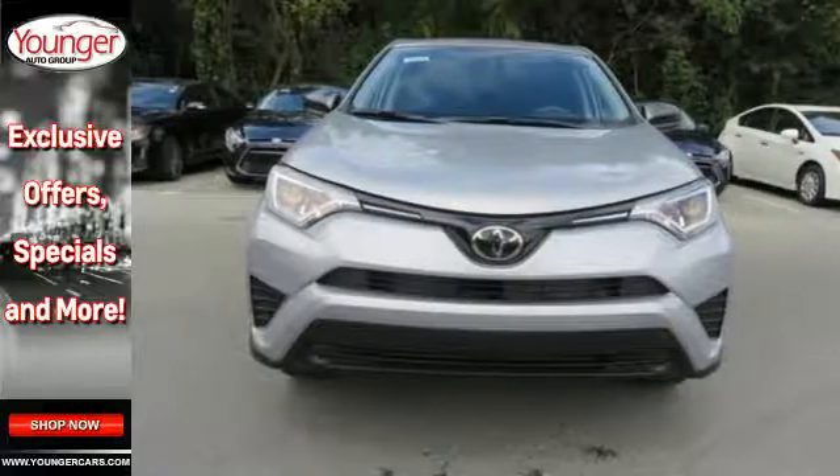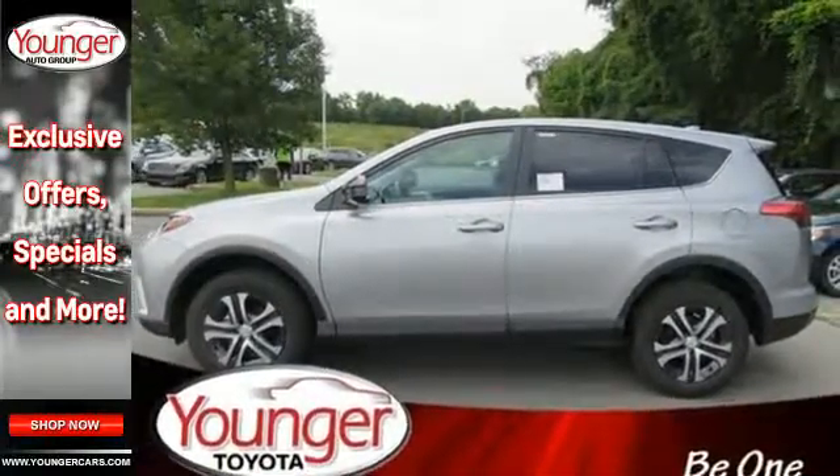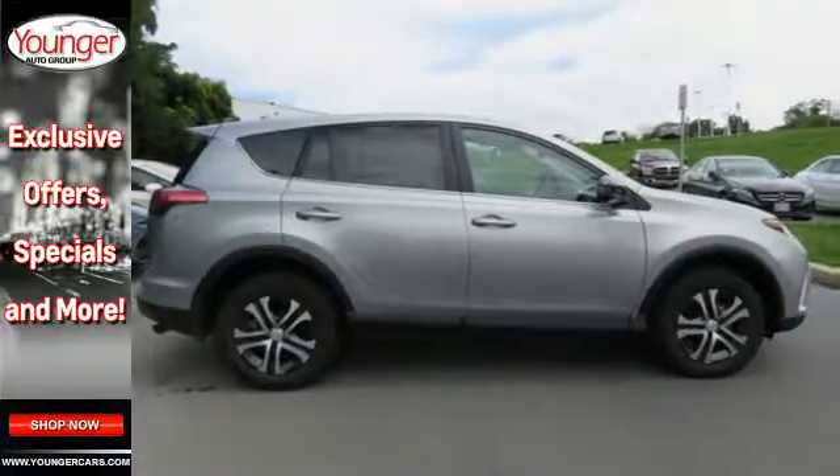Bluetooth keeps your hands on the wheel and eyes on the road. And with incredible safety features like a backup camera, Toyota Safety Sense P, and trailer sway control, road stress is a thing of the past.